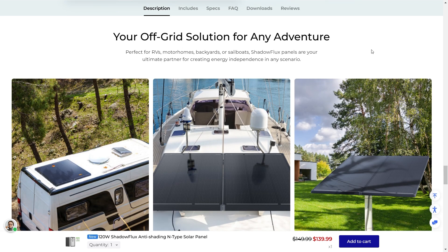Your off-grid solution for any adventure — these are very versatile and very useful. Perfect for RVs, motorhomes, backyard sailboats, and great for camping. Shadow Flux panels are your ultimate partner for creating energy independence in any scenario. And really, the idea of energy independence, once you experience it, you'll never want to go back.